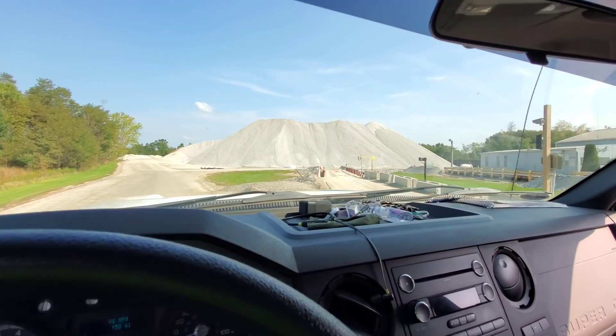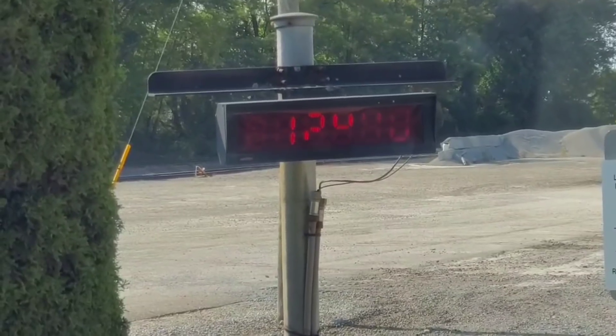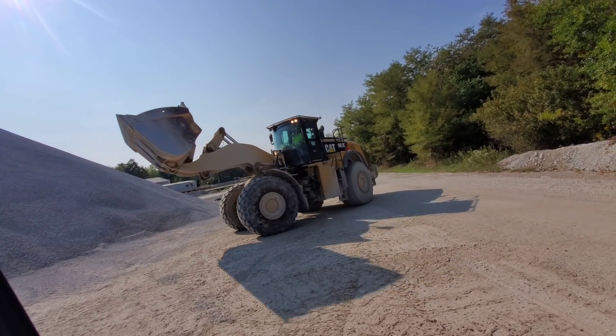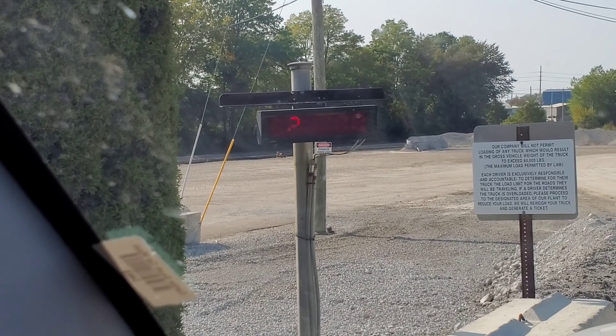We're gonna get number 57 limestone here. The truck weighed around 12,500 with the truck and trailer together — it's a big machine. We're gonna start off with five tons and see where it gets us. We're at just under 23,000 total now.